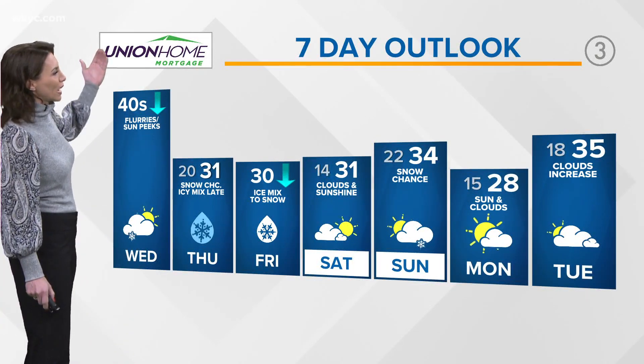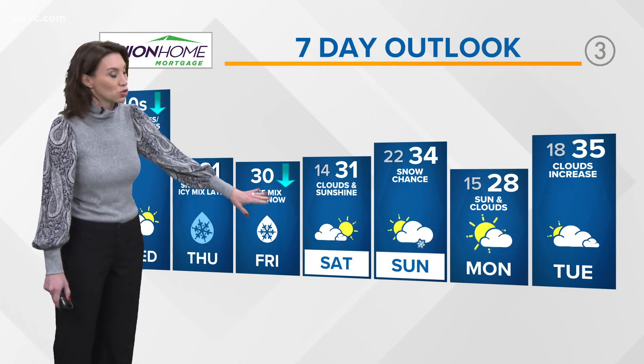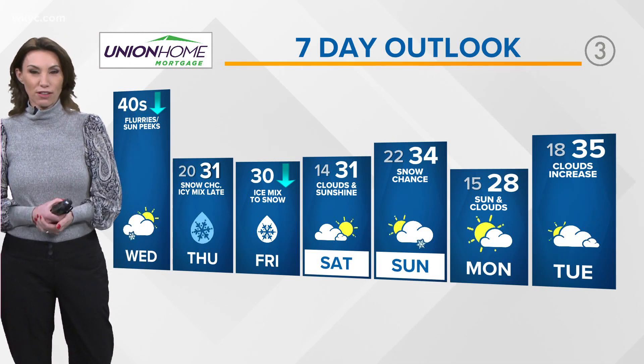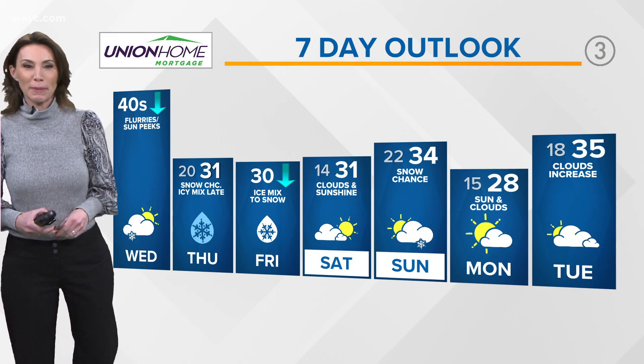Here's your Union Home Mortgage forecast: temps are going to drop on Wednesday, we're in the low 30s on Thursday, that ice mix changes to snow early Friday, and we stay chilly as we head through the weekend and start off next week. Jimmy has an update on sports coming up next.